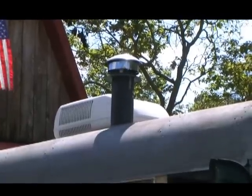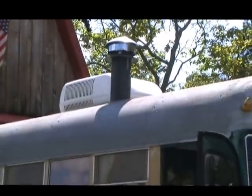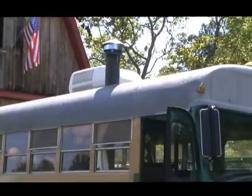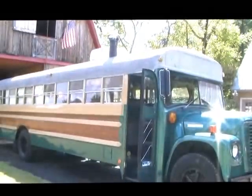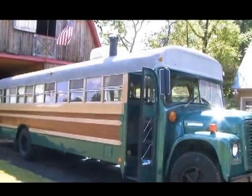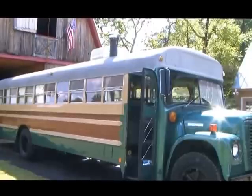Yes, that's a chimney you see. Inside the main living room is a sheepherder stove that does an excellent job of heating the main part of the camper on those cold fall mornings. But the firebox is small enough that you don't need to pack much wood and it won't drive you out by the heat.